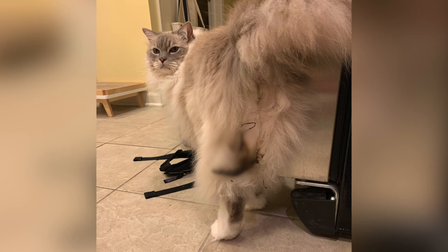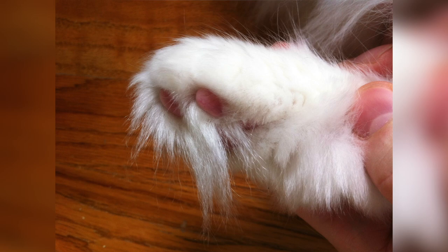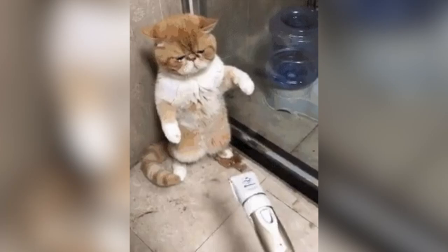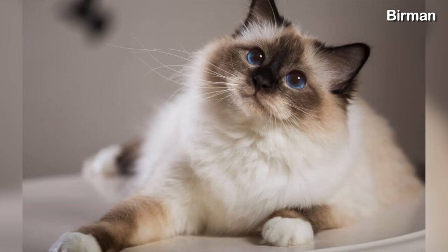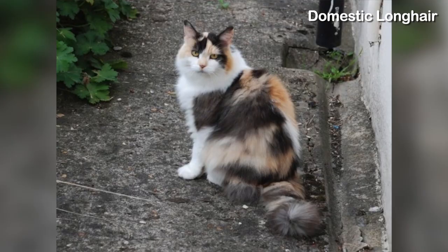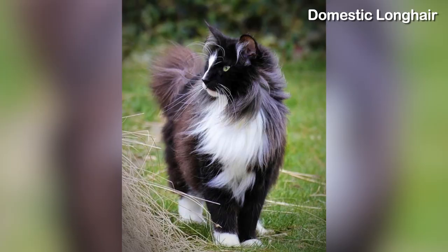Cats with medium to long hair also tend to have longer fur between their paw pads, which can track a lot of litter around the house. You can use pet trimmers to safely trim down the fur on their paw pads, or use litter mats to reduce the amount of litter tracking. They do say that long-haired cats tend to shed less compared to short-haired cats because they take longer to go through a hair cycle, but from my experience of having both long-haired and short-haired cats, I don't really notice the difference.